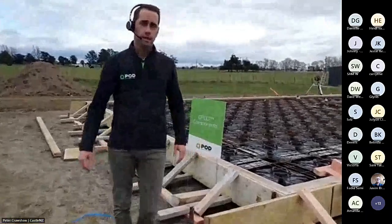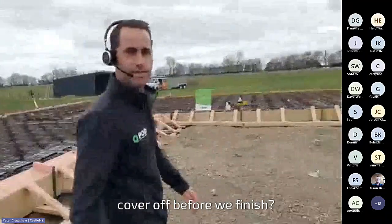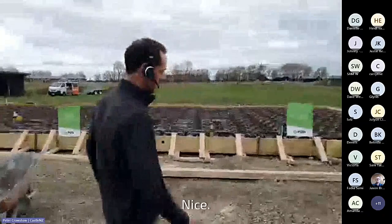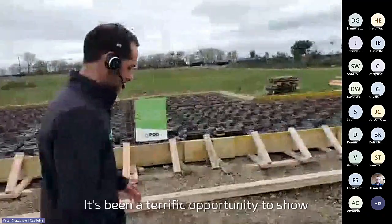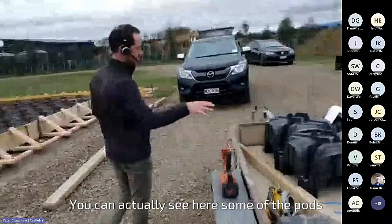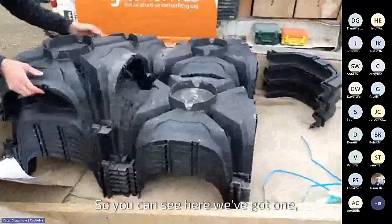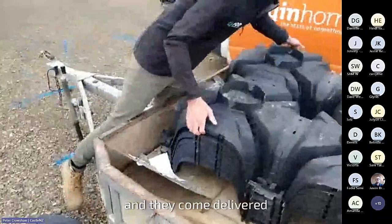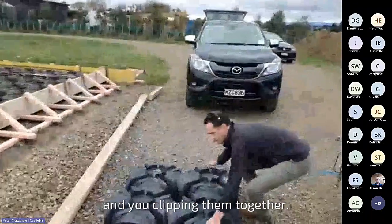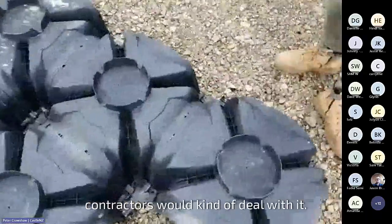That covers off our webinar for today. Thank you everyone for joining. It's been a terrific opportunity to show everyone on site what actually happens with the QPod and how it practically works together. You can see some of the pods that came to site and how they come delivered — they come delivered as a group of four. You just pick them up like this and put them down on the site, clipping them together. Practically it's an easy system to clip together, and this is how contractors typically deal with it on a site.